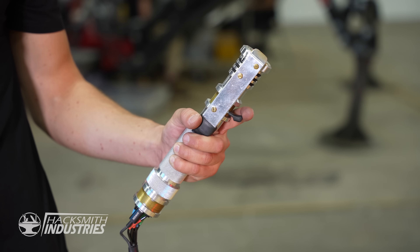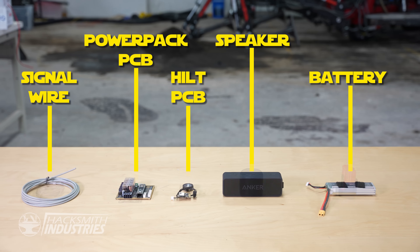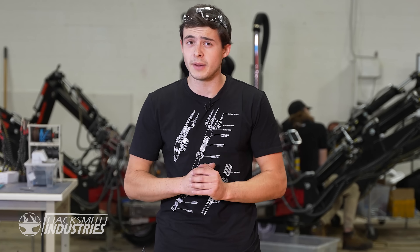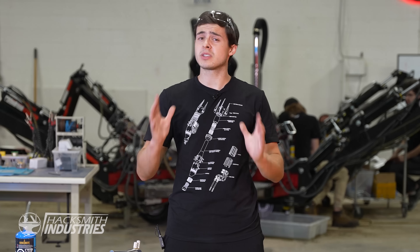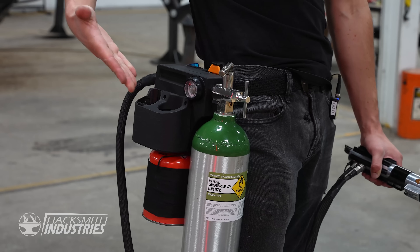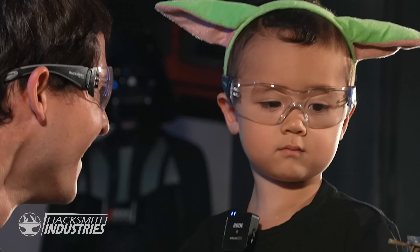We have rethought the entire design from the ground up. From the fuel system, to the ignition system, and the electronics, have all been optimized to be smaller, lighter, and easier to use. In fact, the system is so small and light that it can fit on your hip now, instead of this giant heavy backpack. And it's easy enough for a five-year-old to use.